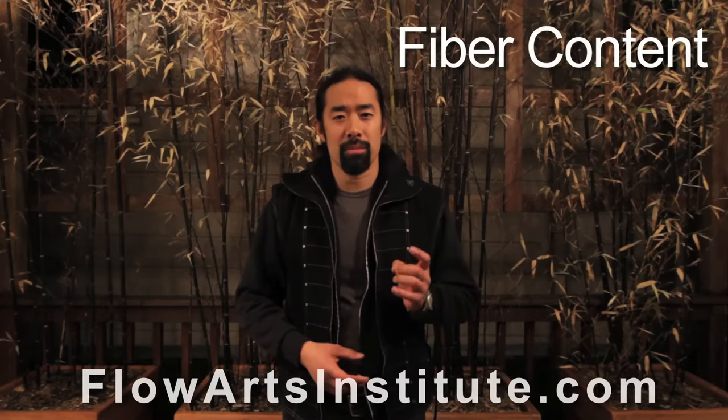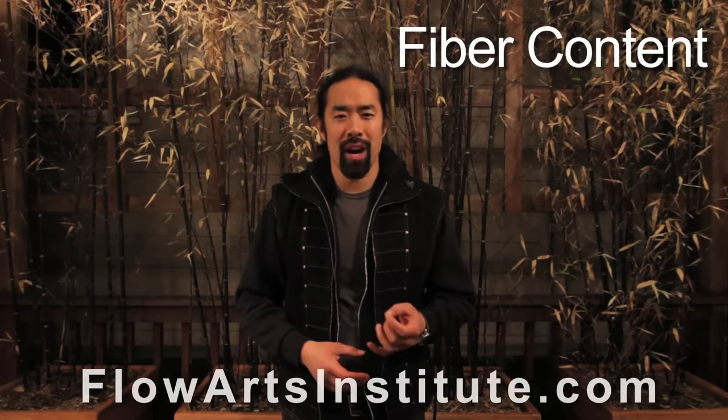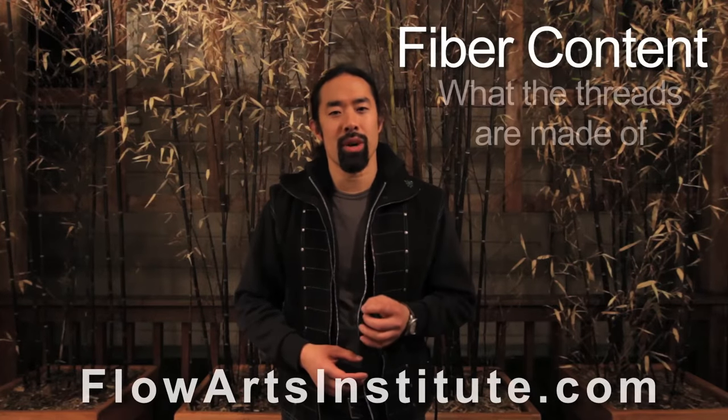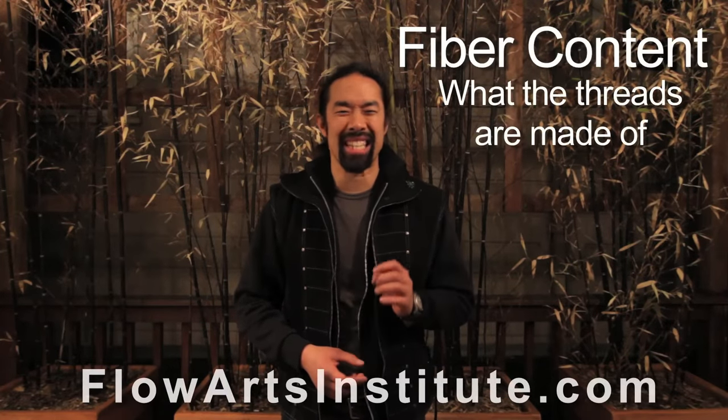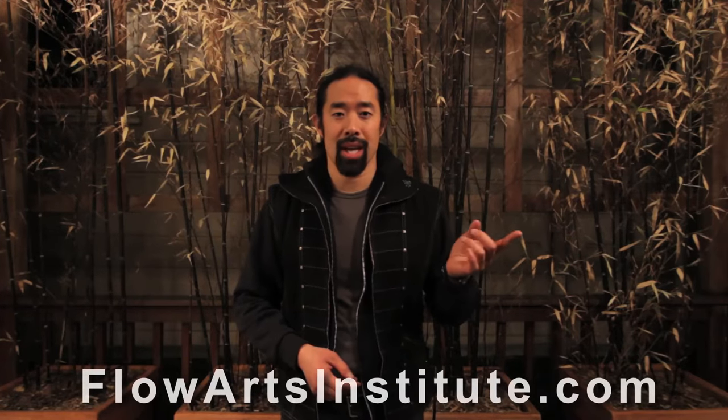So let's talk about fiber content. Of the components of a fabric that determine its fire resistance, the fiber content — meaning what the threads are actually made of — is probably the most important factor. Fibers that make up clothing can generally be divided into two categories: natural fibers, from plants and animals, and synthetic fibers, which are generally petroleum-based.